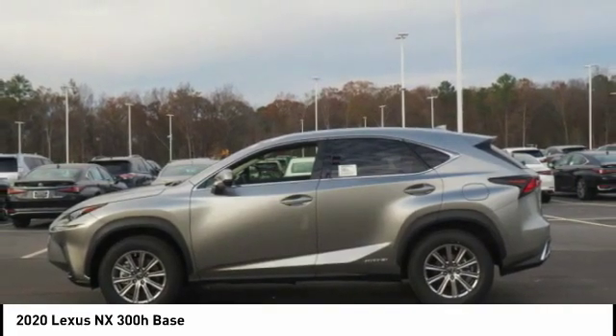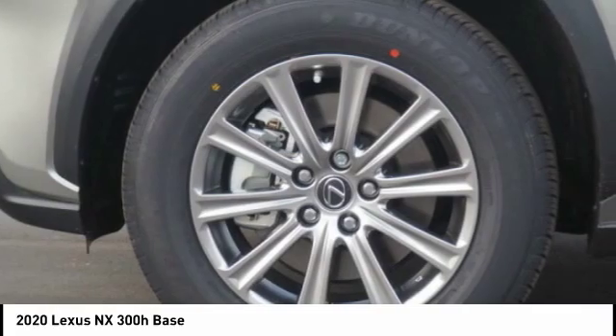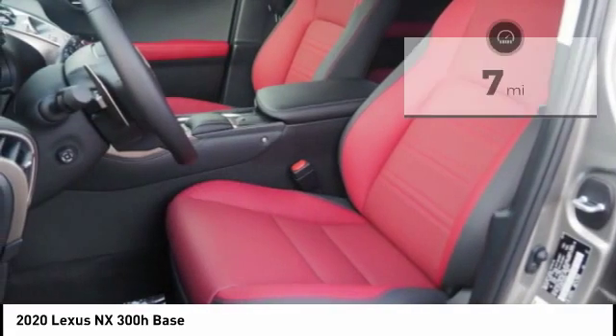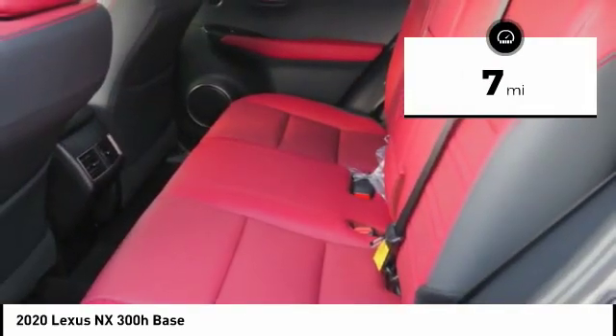The NX Hybrid also maintains the luxury you're used to with Lexus vehicles while pairing it with class-leading fuel efficiency. This vehicle has less than 100 miles. Here are some of this vehicle's great options.